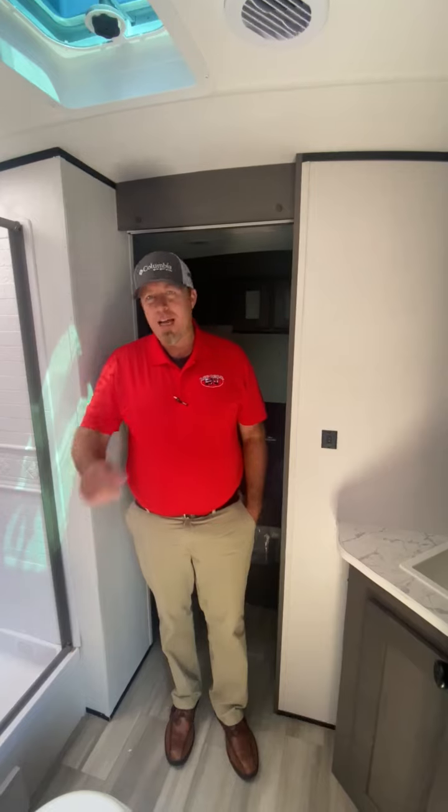Give us a call, 606-877-1530. Any of our salesmen would be happy to help you with this camper. Have a great day.